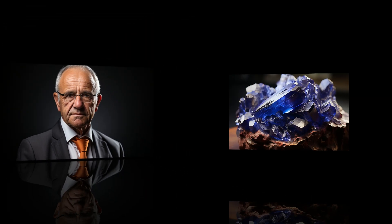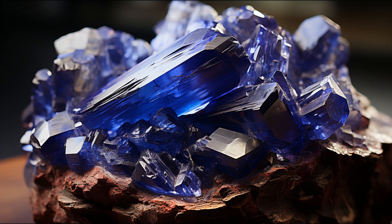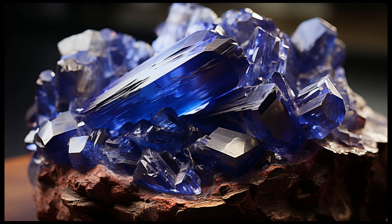Now look at this. Holding a Dumortierite stone — it's an enticing blue, isn't it? This gem is named after French paleontologist Eugene Dumortier. He was quite the rockhound in the 19th century, and this gem was named in his honor.